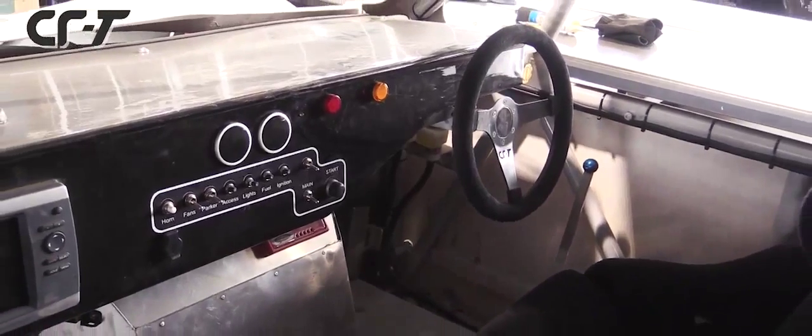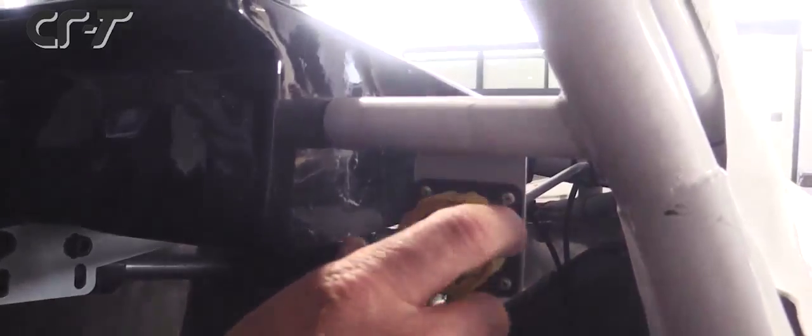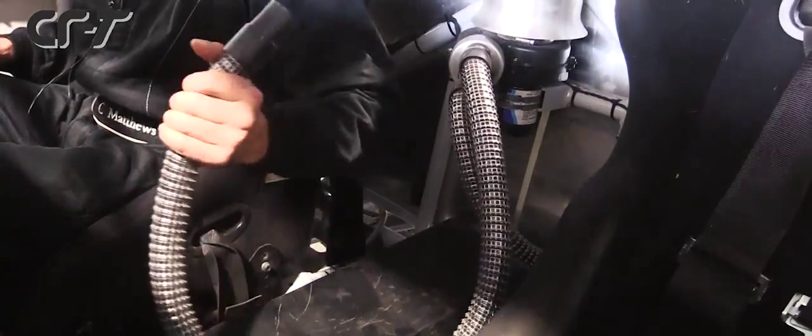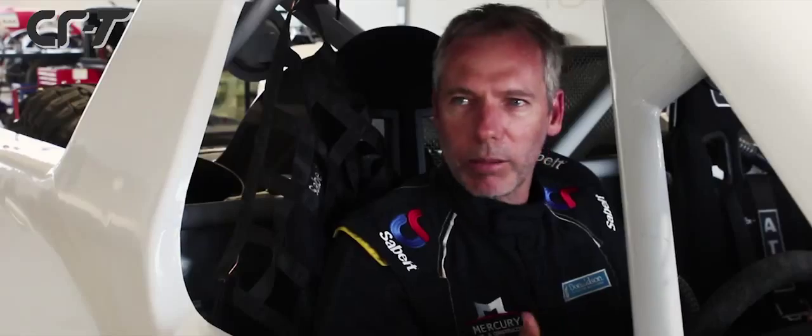The cockpit's nice and spacious. It's got all the necessary bits but it's still not cramped. It's got the cut brake, brake bias, and a parker pump. It's got all the gauges and switches that you need, and it's comfortable. It's nice to be in here.